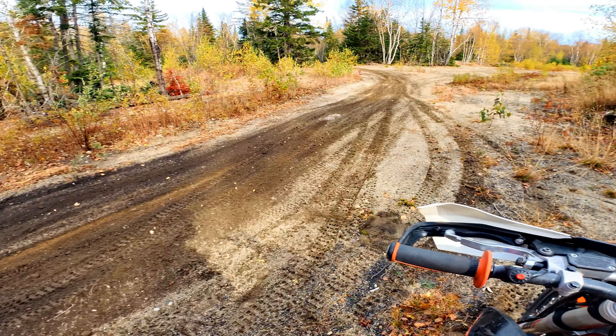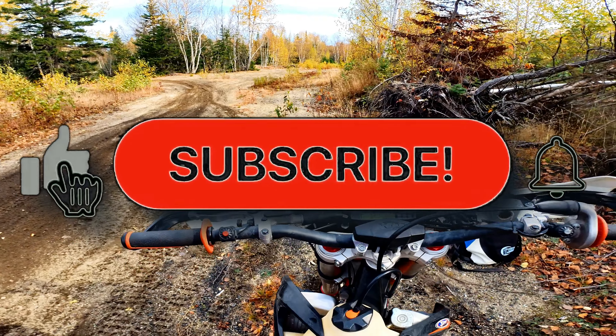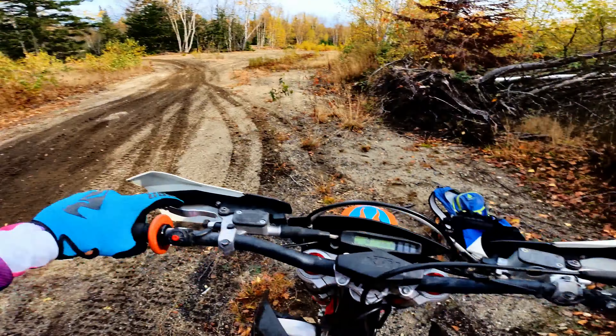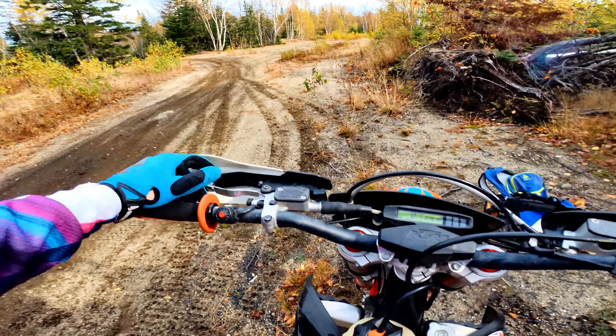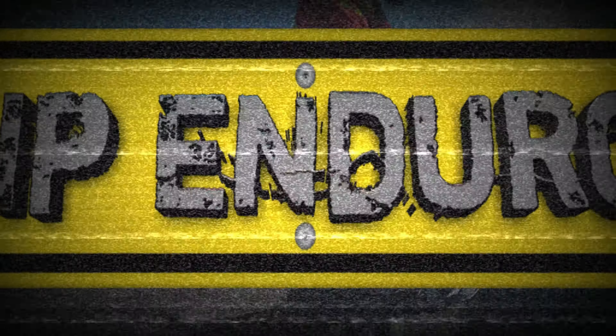Yeah! Well, that was a fun little sand corner track. What do you guys think about that? If you like this kind of stuff or if this is the kind of stuff you ride, consider liking and subscribing to our YouTube channel. It helps us with the YouTube algorithm and it helps us want to create more content for you guys.